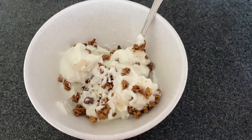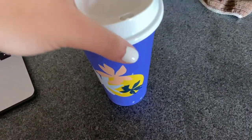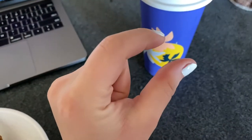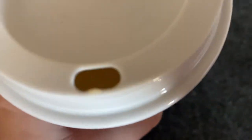For breakfast I'm having a bowl of yogurt and granola, and then this is coffee from my Keurig. It's just one K-cup, a little bit of cream, and then some ice cubes because I like it nice and cold. That's what it looks like.